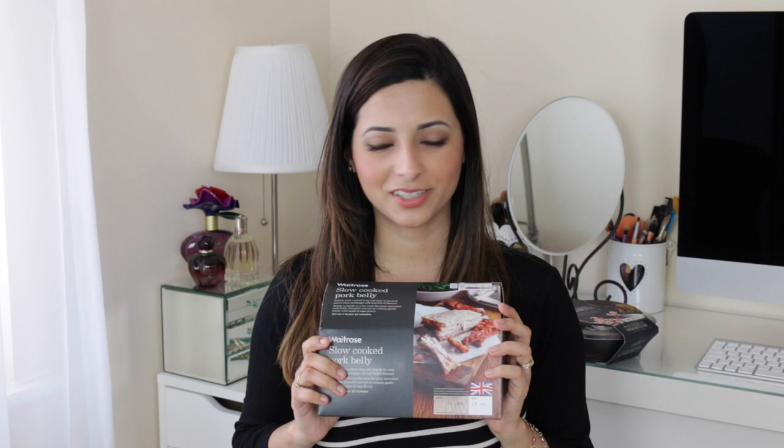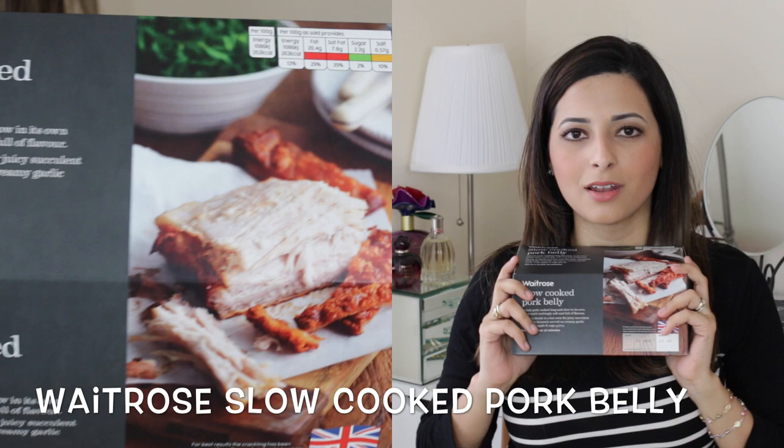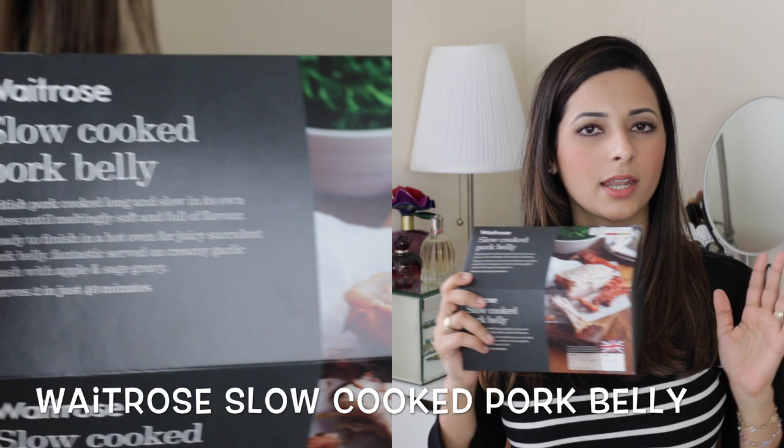The second meal is the complete opposite of the spaghetti meal and it takes about an hour and a half to cook, but it's totally worth it. If you like pork, this is from Waitrose and it's the slow cooked pork belly — a meal for two — and me and my husband have just loved having this. It has the lovely crackling on top and if you leave it for a little bit longer than an hour and a half it will get very crispy and so tasty. I recommend checking out the Waitrose slow cooked pork belly — it has been a favourite in my household.